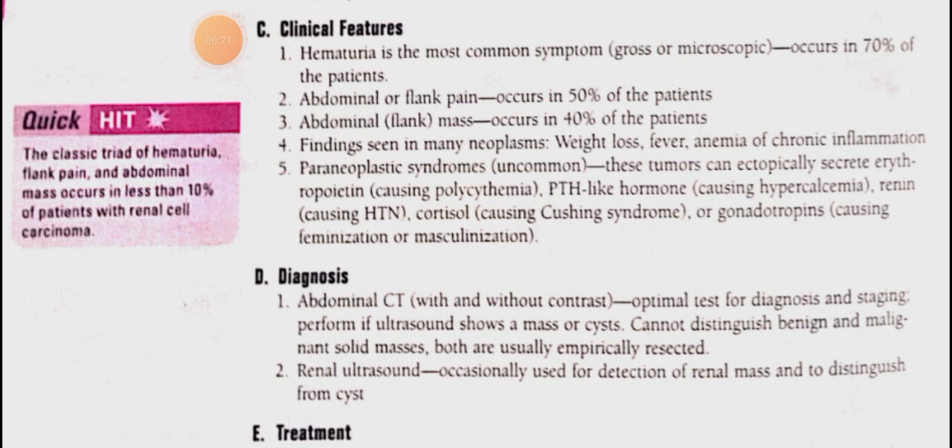Renal cell carcinoma can be associated with paraneoplastic syndromes. The classical triad is hematuria, flank pain, and abdominal mass.